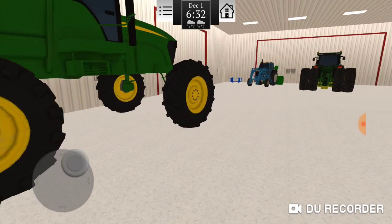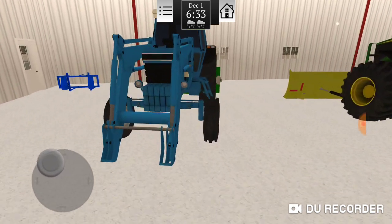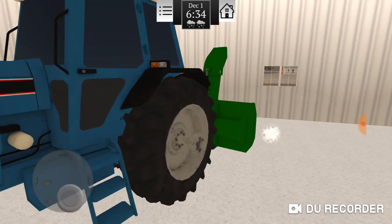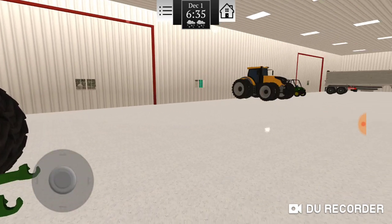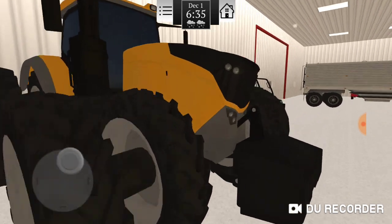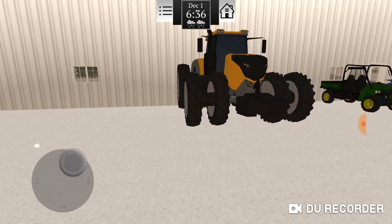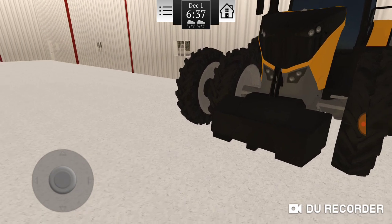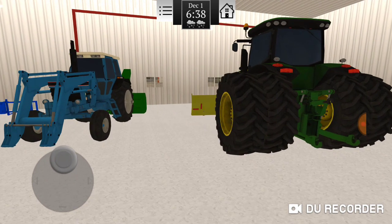Up top we have a couple other tractors — got the 4020, open station with duals. That one will run the manure pump, the hog barn, the disc, and maybe the grain drill if all the other tractors are busy. But I think I might run the air seeder, the air drill, with this tractor to get the spring wheat and spring barley in the ground, because it's a short window early in spring and you might have to mud it in. We got the horsepower for it, so we might as well use our horsepower to our advantage instead of getting one of the smaller tractors stuck.